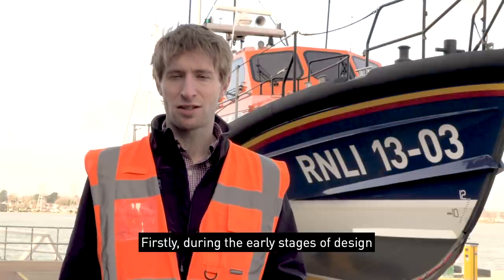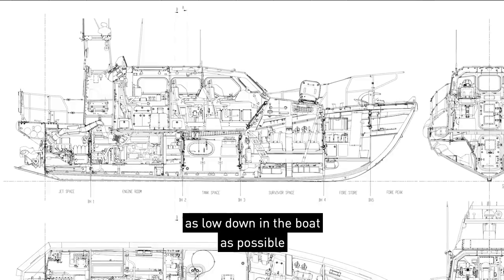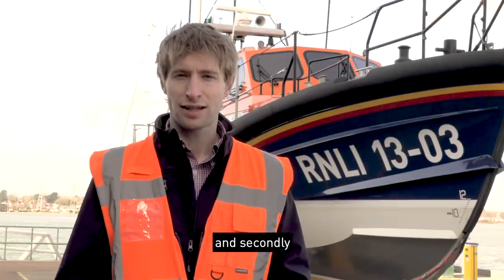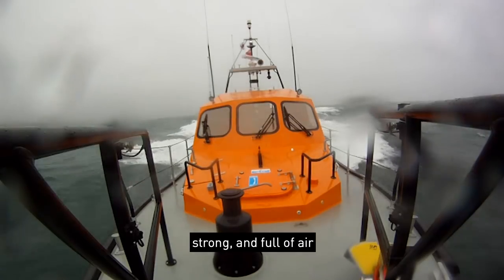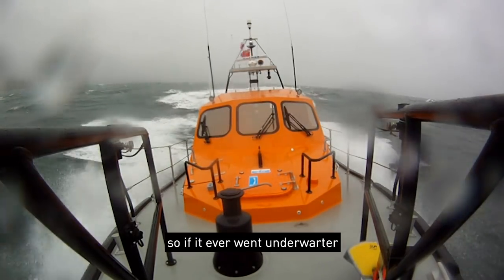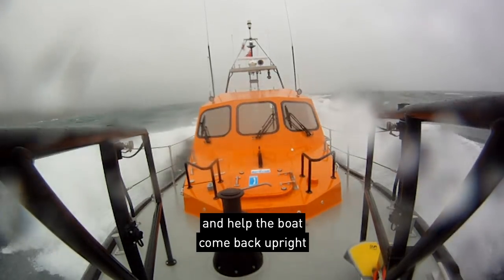Firstly, during the early stages of design we position all the large heavy items as low down in the boat as possible. And secondly, we design the wheelhouse to be light, strong and full of air, so if it ever went underwater it would remain buoyant and help the boat come back upright.